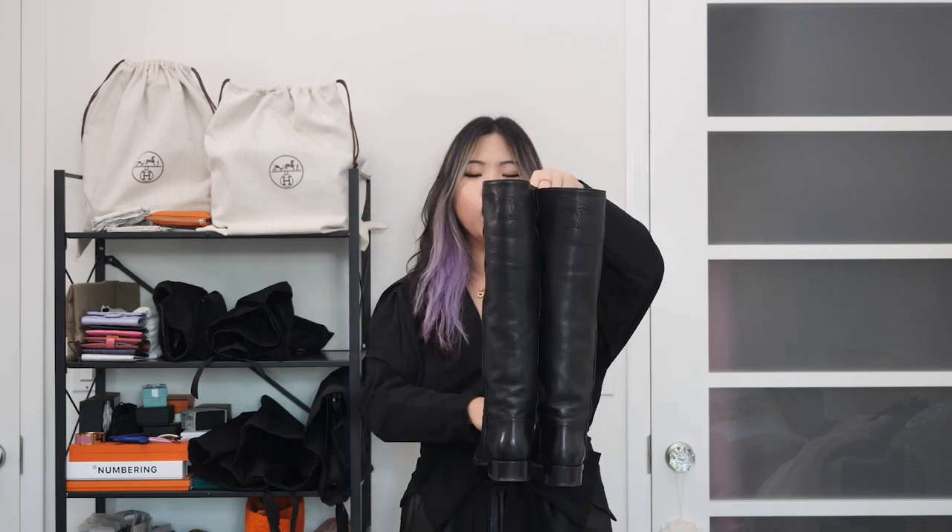The last shoe are these boots that I actually picked up from The RealReal last year. I've worn them once or twice and I want to wear them a lot more this season. These are knee-high — not over the knee, but knee or just-under-the-knee boots — and I feel like that silhouette is having a major comeback this season. I'm really excited that I got these from The RealReal for just a few hundred dollars. That's it from the shoe department.